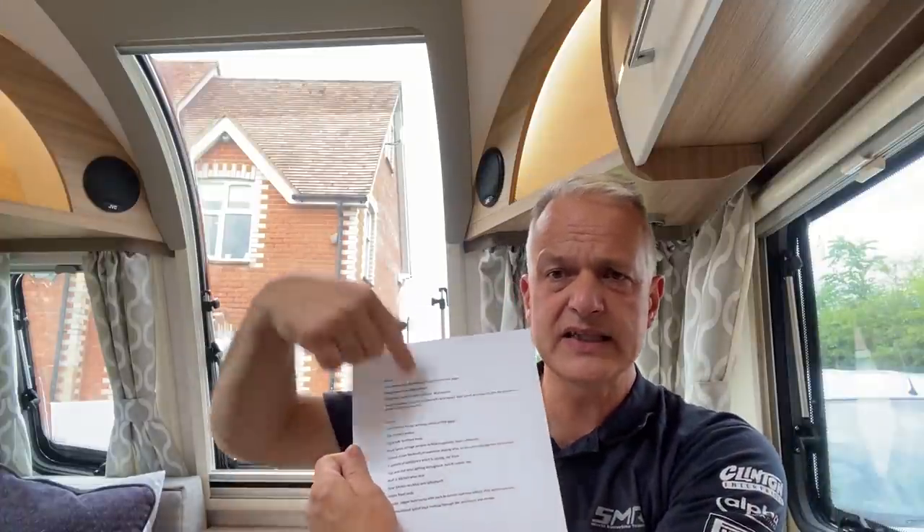We're not just talking facelift models either. I've got a list in front of me — these are the potted highlights. If you want to know any more, I'll link their website below which has all the changes for 2022, but these are the ones I thought worthy of mentioning.